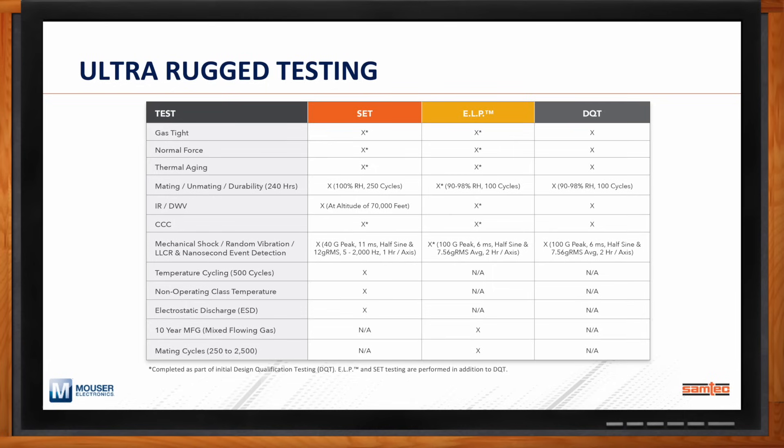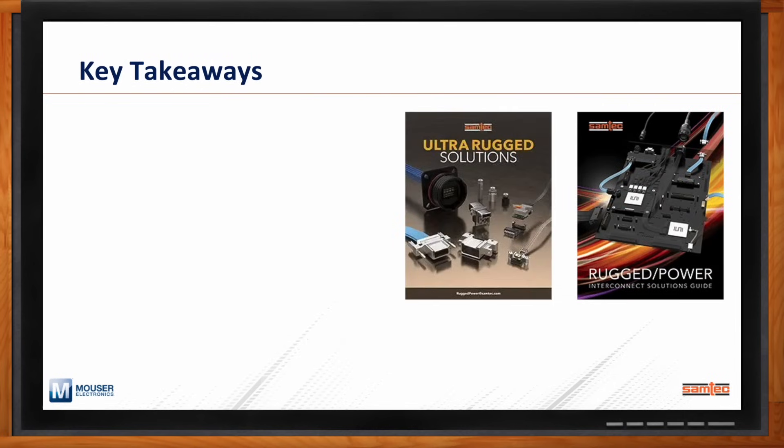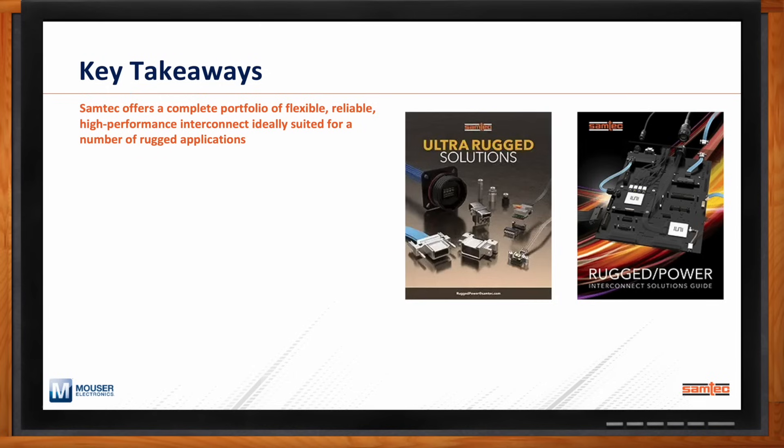Can you recap your main points? The biggest takeaway is that demands for interconnect for rugged applications, no matter what they are, is increasing. We offer a complete portfolio of flexible, reliable, high-performance interconnects ideally suited for those applications.